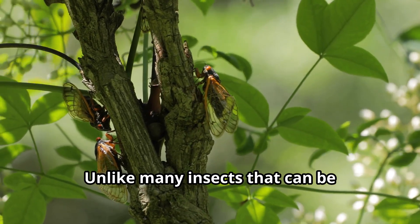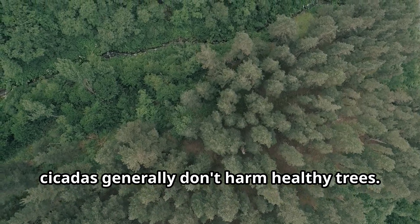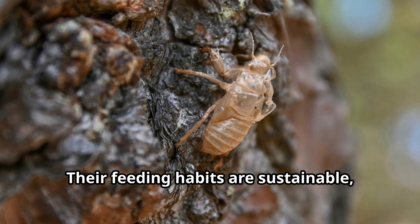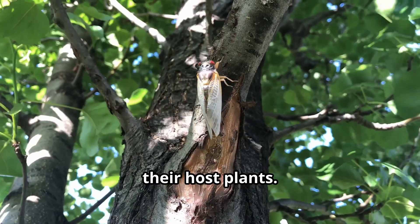Unlike many insects that can be agricultural pests, cicadas generally don't harm healthy trees. Their feeding habits are sustainable, taking just enough sap to nourish themselves without seriously injuring their host plants.